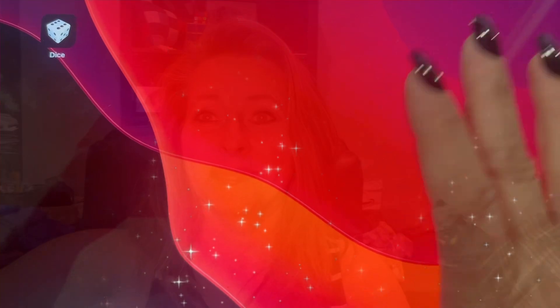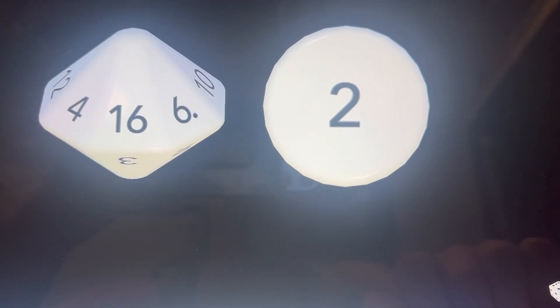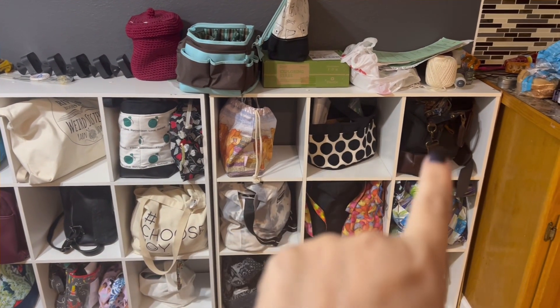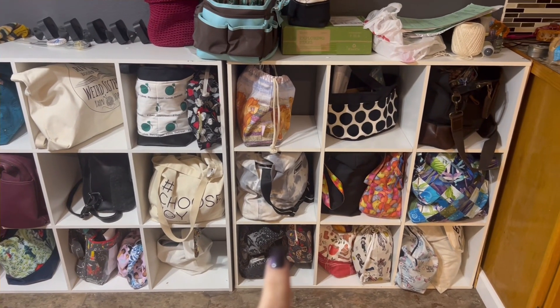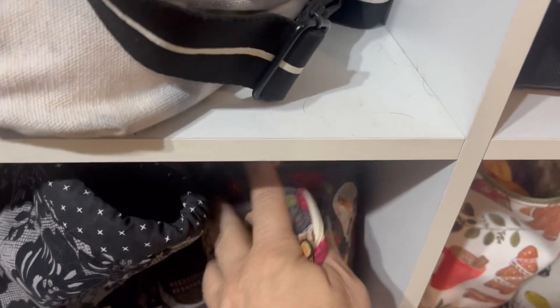Right now we're going to roll the dice and see what we're going to work on this upcoming week. I'll open the dice app and roll 16 and 2. We got cubby 16, project 2. Let's go see what's in there.